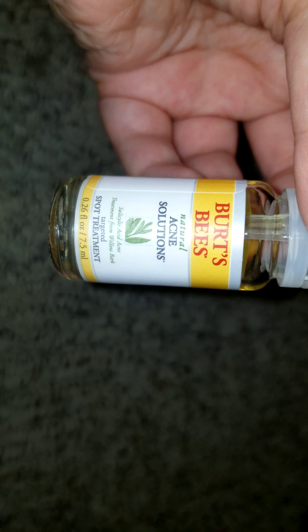Okay, whoa — so Burt's Bees Natural Acne Solutions with salicylic acid and acne treatment from willow bark — that sounds pretty cool. Let me open it, I haven't opened it yet. The liquid can just load the top — it's very liquidy, like an oil but definitely not oil. It's super liquidy and very tiny, but hopefully it'll last a long time.